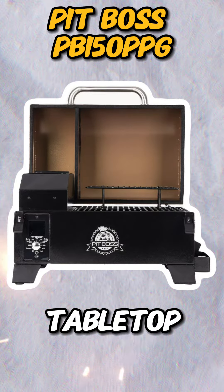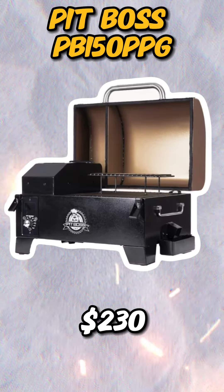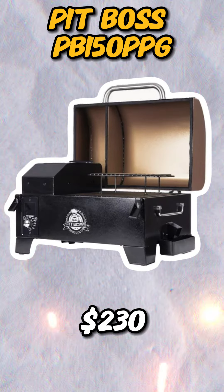The Pit Boss PP-150 PPG is a tabletop pellet grill, best suited to camping trips or a day at the beach. It comes in at just under $230.